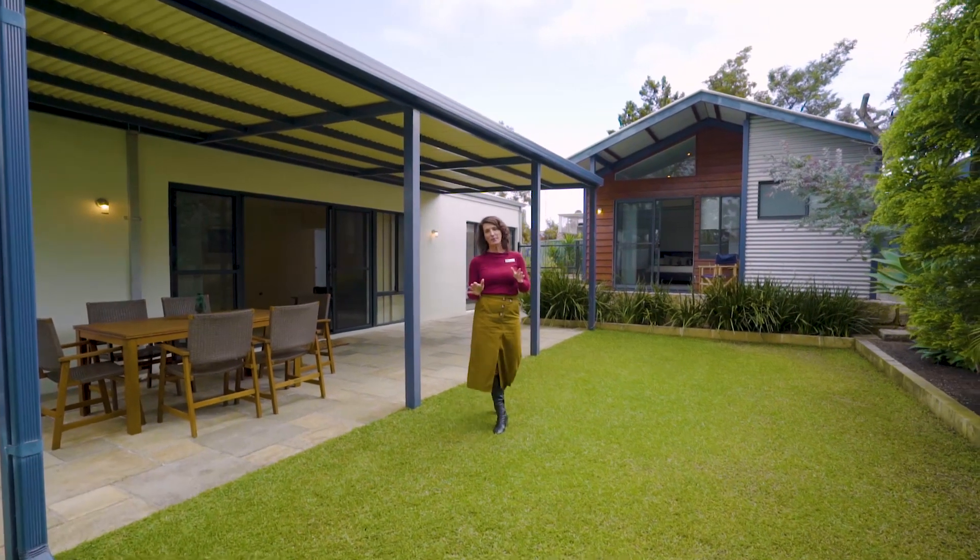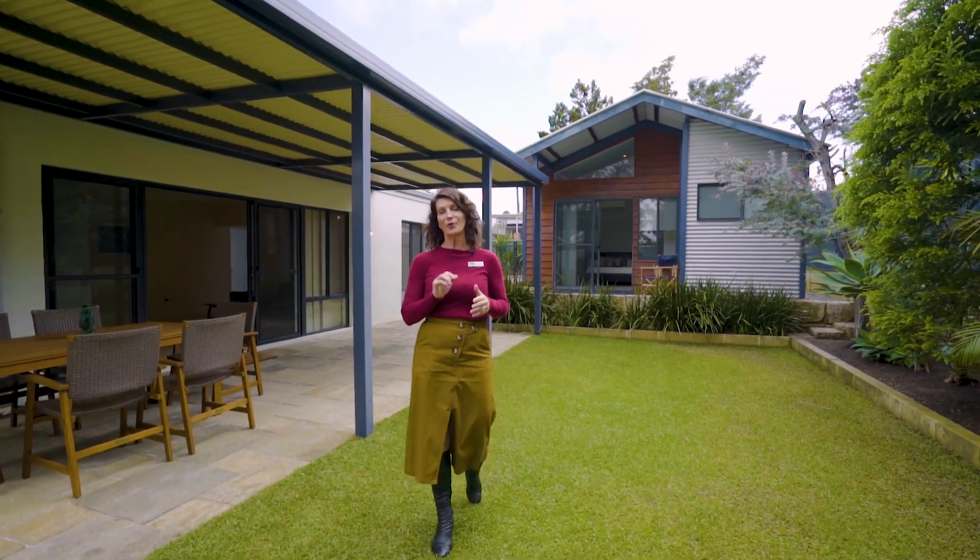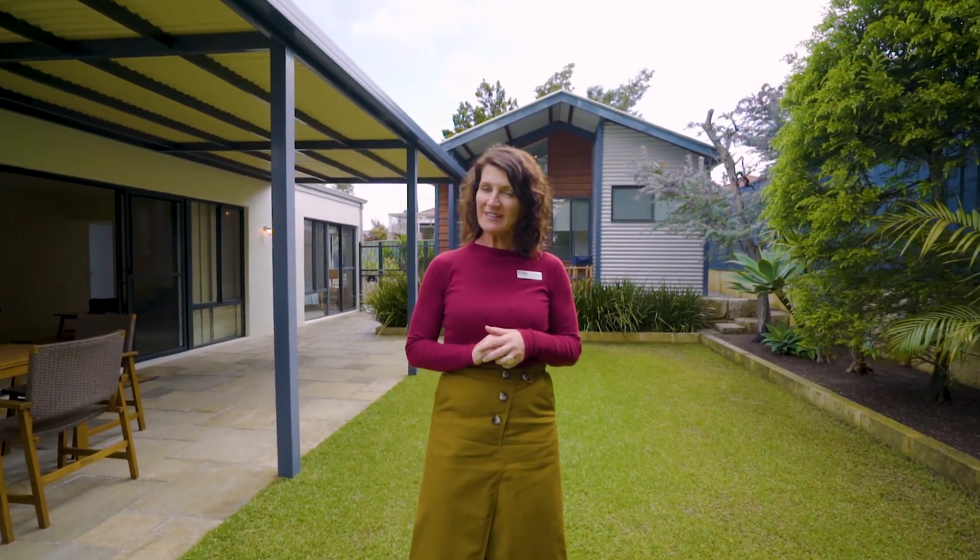This fantastic Hilton property is waiting to welcome you home. I'm Laurie Curtin from DG Real Estate, looking forward to seeing you at the home open.